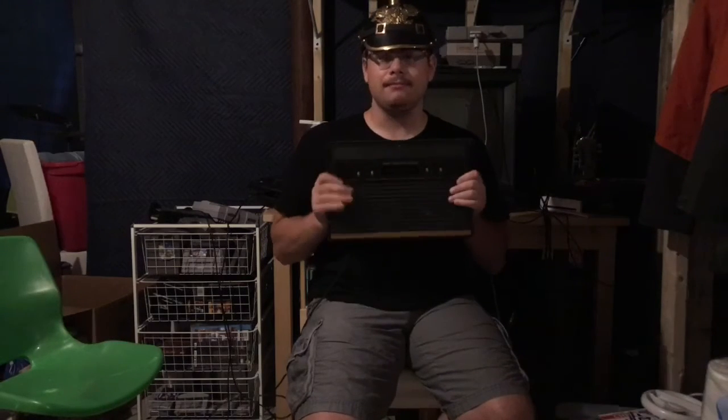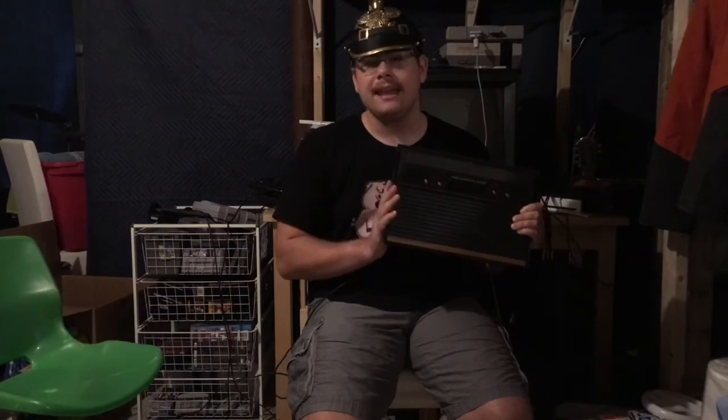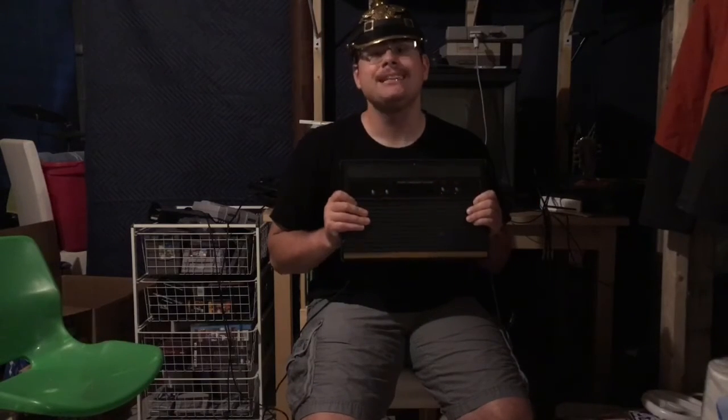Atari named their consoles after wildcats just as they were beginning to lose the console war. Guess who also started naming their stuff after wildcats whilst losing a war? Germany.